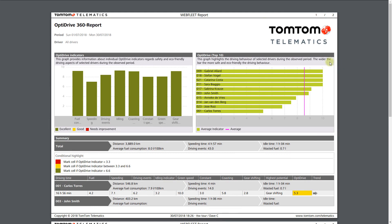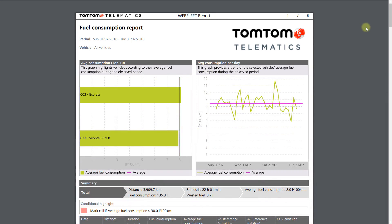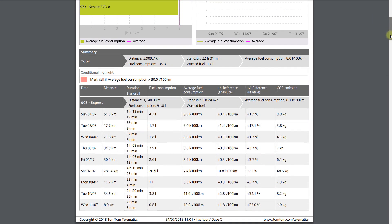The OptiDrive 360 report of all drivers could be shared to celebrate success and to motivate further improvement in your team. Or analyze the Fuel Consumption Report to see totals and individual itemizations for each vehicle.